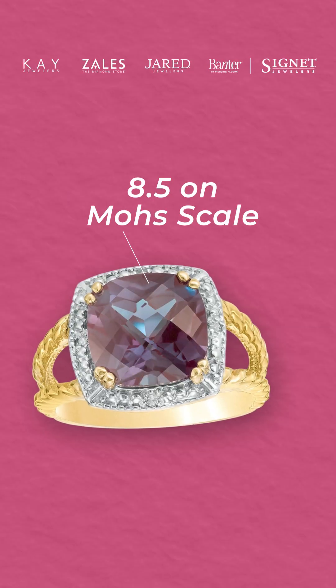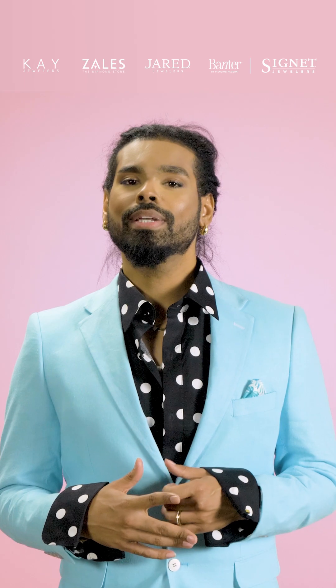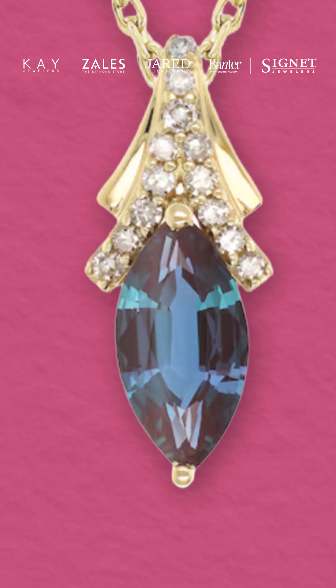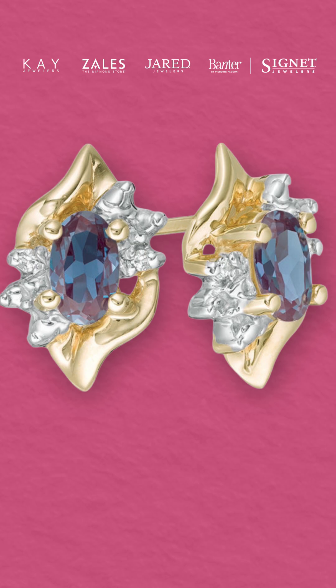With a hardness rating of 8.5 on the Mohs scale, Alexandrite is durable enough for various types of jewelry including elegant rings, statement necklaces, and exquisite earrings, making it suitable for both everyday wear and special occasions. Its distinctive color-changing characteristic and robust nature make Alexandrite appealing for individuals looking to stand out with a unique birthstone.